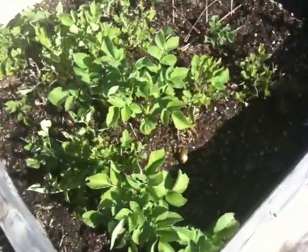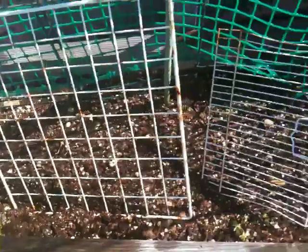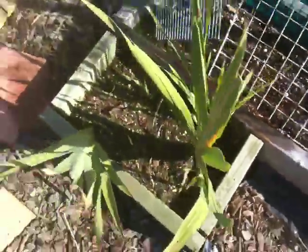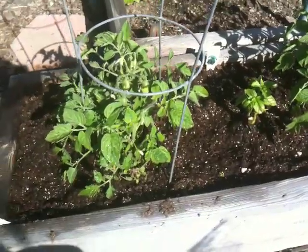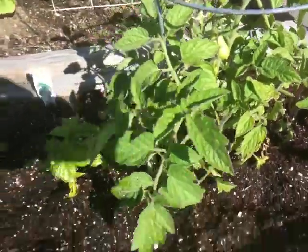Over here, the potatoes that were planted some time ago are still going along. Malabar spinach is starting to come up bits and pieces down here, along with some of the other flowers and things. And down here, some more of the tomato plants continuing along. Some of the basil — as you can see, we've got some fruits on that one too.